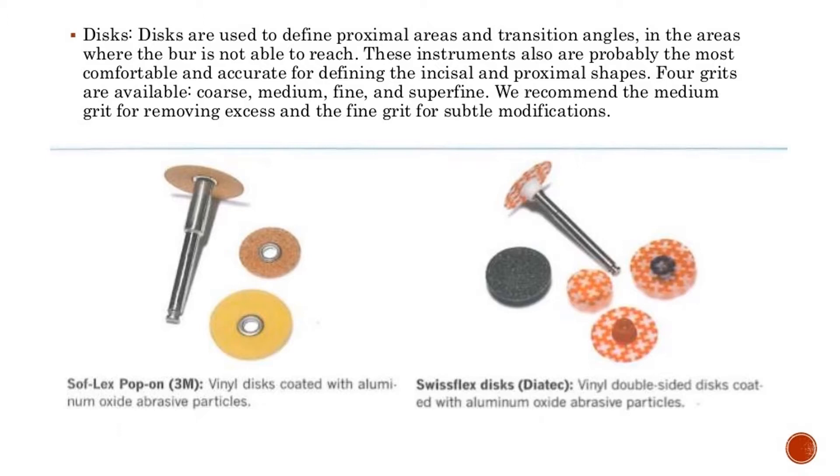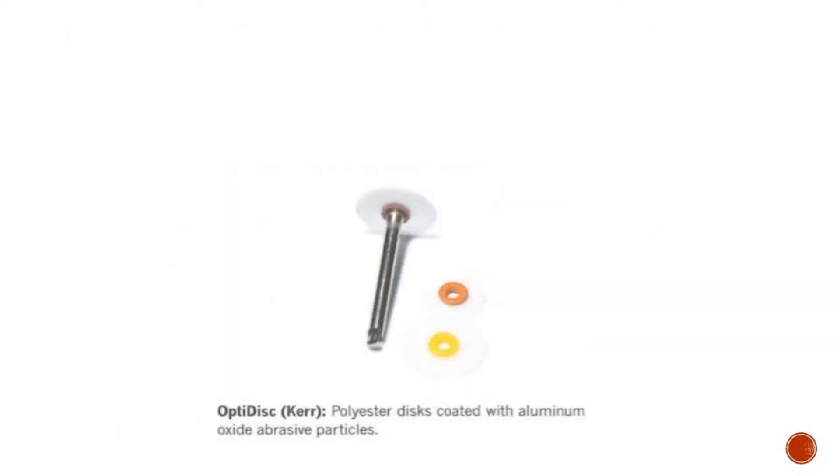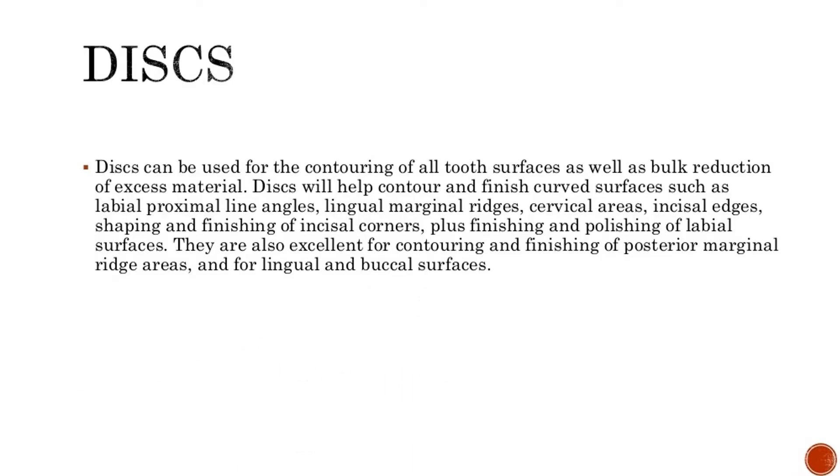Discs can be used for the contouring of all tooth surfaces as well as bulk reduction of excess material. They will help contour and finish curved surfaces such as labial proximal line angles, lingual marginal ridges, cervical areas, incisal edges, shaping and finishing of incisal corners, plus finishing and polishing of labial surfaces. They are also excellent for contouring and finishing of posterior marginal ridge areas, and for lingual and buccal surfaces.